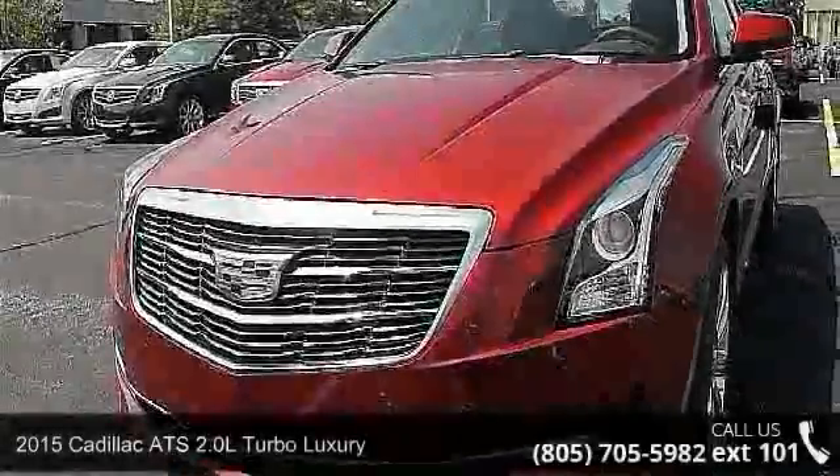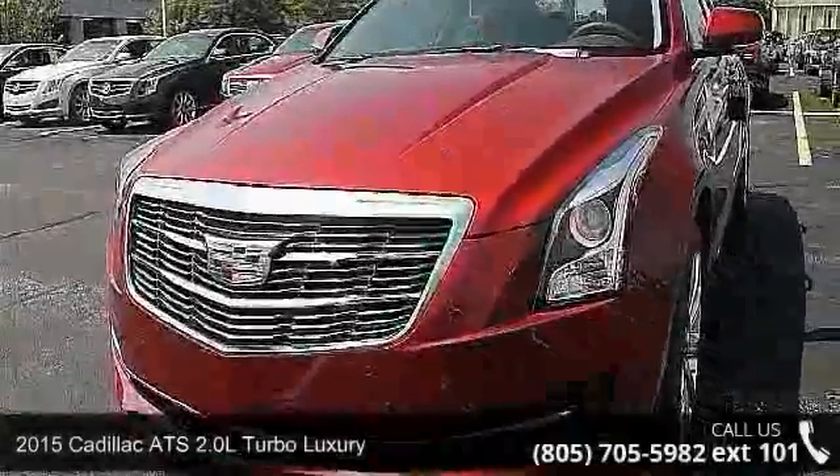Step into the 2015 Cadillac ATS. Don't miss this great deal on a luxury vehicle.